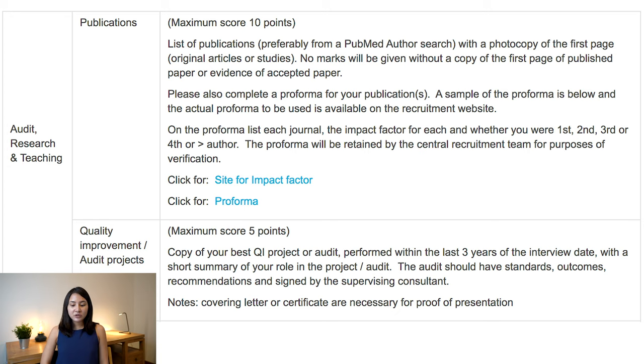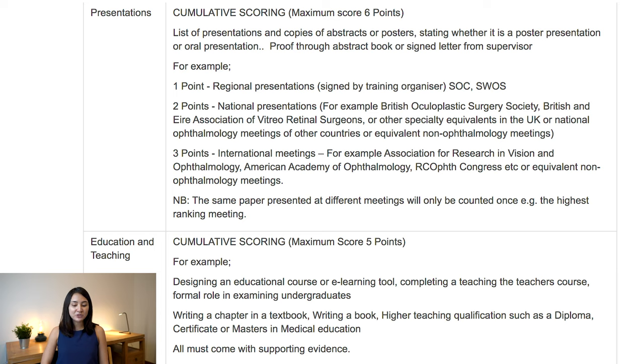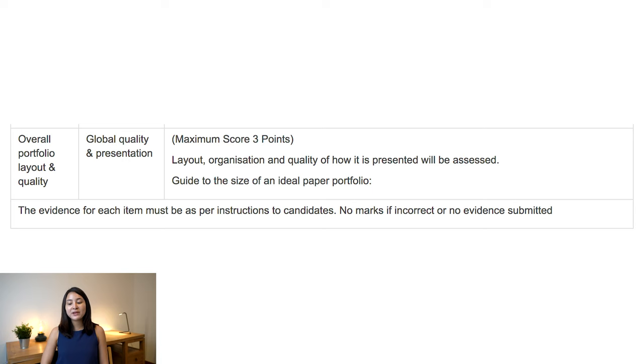Audit, research, and teaching is also a really big component. Publications can give you a maximum of 10 points calculated based on journal impact factor and whether you're first, second, or third author. Try to present an audit related to ophthalmology done within the last three years of the interview date. Education and teaching gives a maximum of five points — designing an educational course, an e-learning tool, writing a chapter in a textbook, or writing a book all contribute. The last section is overall portfolio layout and quality — make sure you get all three points here. You don't need an expensive portfolio; I went for a £50 one from Grandison Portfolio. A good clear content page makes a huge difference because interviewers don't have much time.